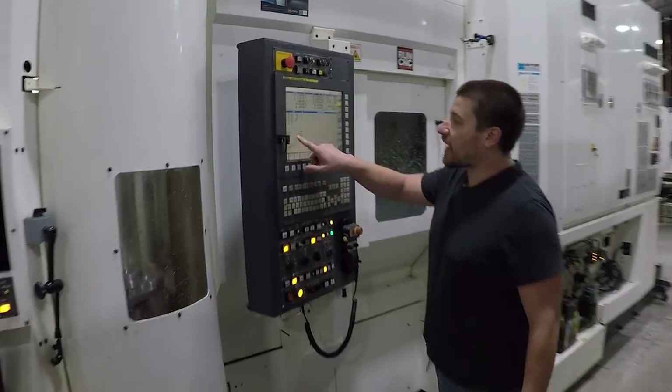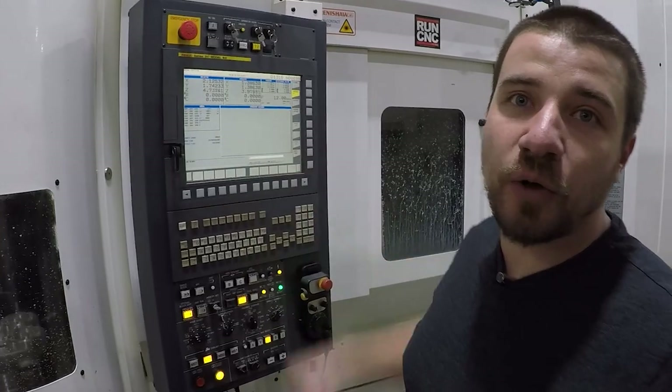This machine has 25,190 runtime hours — that's cutting time, not idle time. We try to keep 20 hours on here so we can put new jobs in during the day, but at night it's always running. Saturdays it's always running.